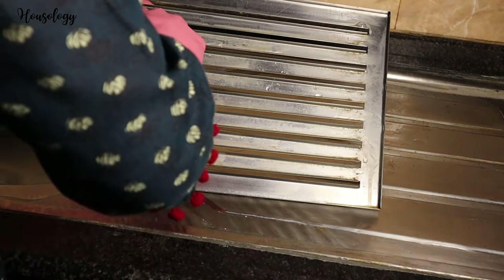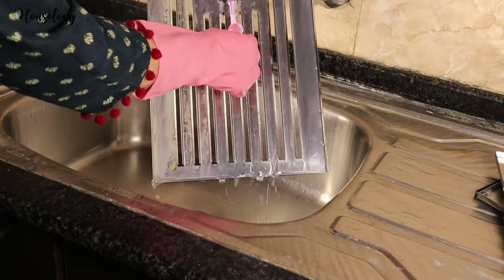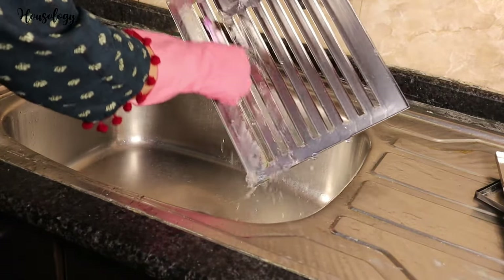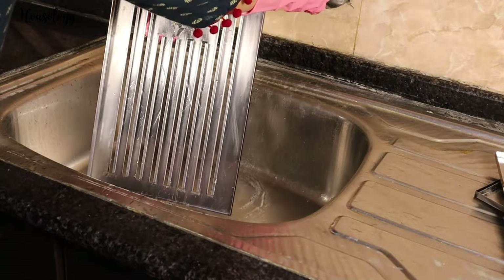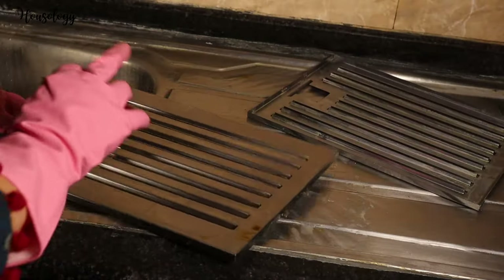Here is a pro tip: after scrubbing with your regular dishwasher, use any old waste toothbrush to clean it thoroughly. I normally don't dispose of old toothbrushes — I use them in my daily cleaning. With these brushes, my gloves and hands remain safe. See, it's so simple and it's done!